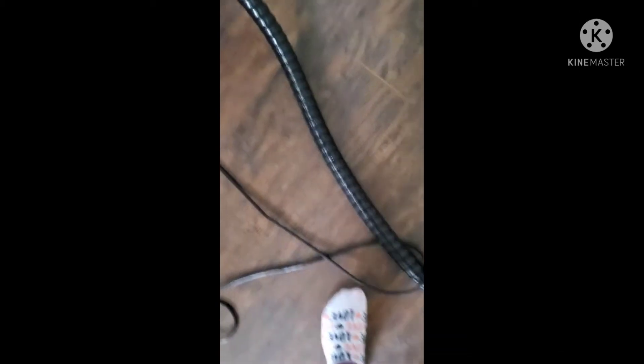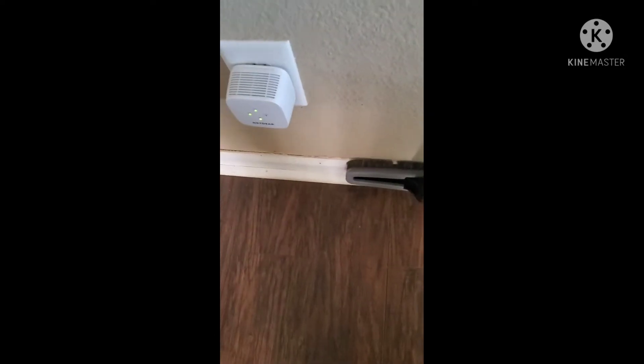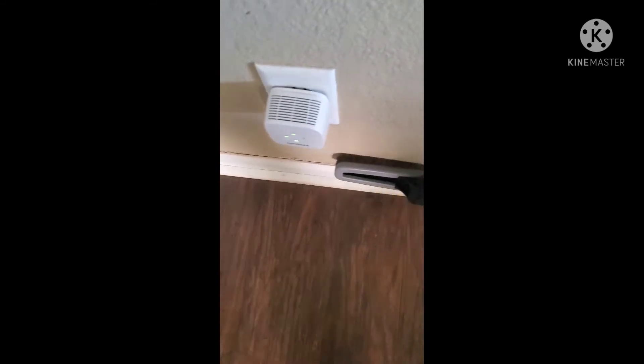One thing I hate doing the most is baseboards. Every single one of these attachments swivels, so I can do my baseboards with this sweeper attachment as well as the walls. Look how easy that is — I'm literally doing it with one hand while holding my phone, cleaning the baseboards and getting all this dust and dirt sucked up.